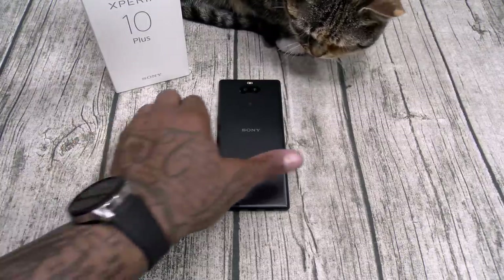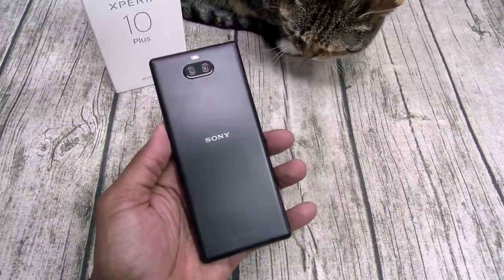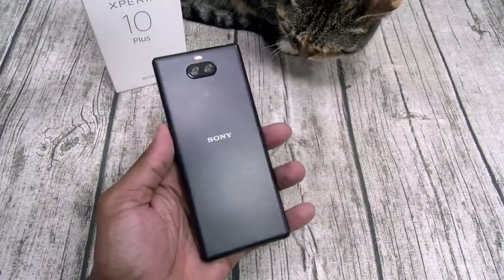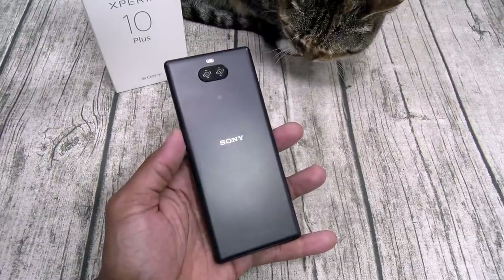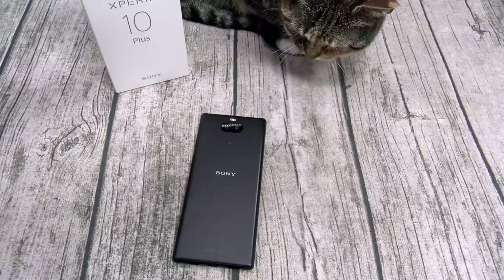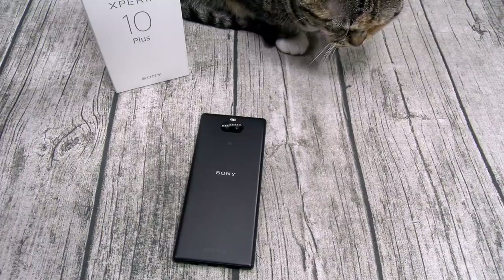The build quality on this phone is fucking trash. When you hear me curse in a video, it's because I want to emphasize my feelings. Let me give you a perfect example of why sometimes you need to curse so people understand what you're saying.